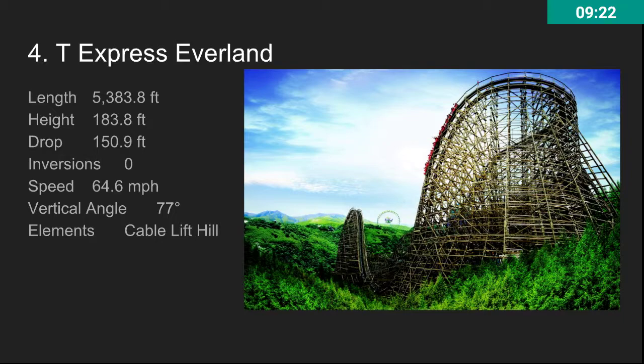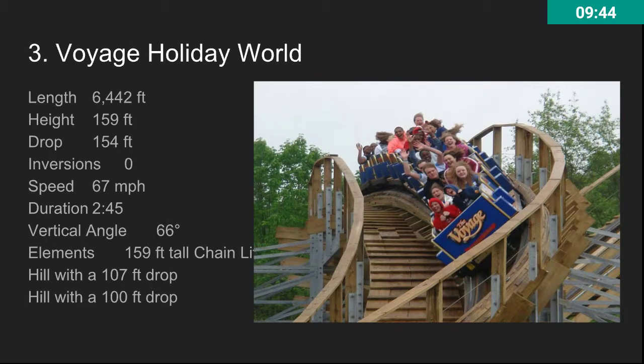The top three — don't get offended by this. The top three go in any order really. It's pretty much the same coasters but with different listing, and this seems to be the general consensus, though it's also kind of my opinion. At number three, we have Voyage. This ride is awesome.